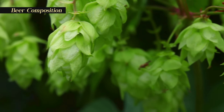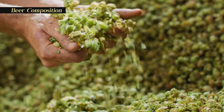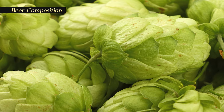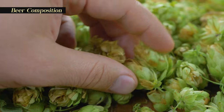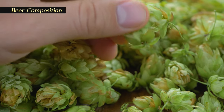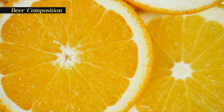Soft, green hop cones are the flowers of the hop plant, a perennial plant cultivated as far back as the 9th century. The alpha acids in hops are the primary bittering agent in beer. A compound in the cones called lupulin informs the aromatics and flavor notes in the finished brew, such as pine, citrus, or banana.